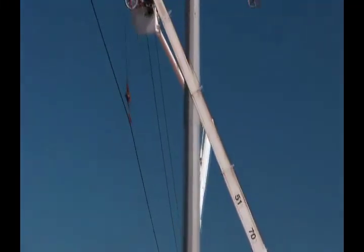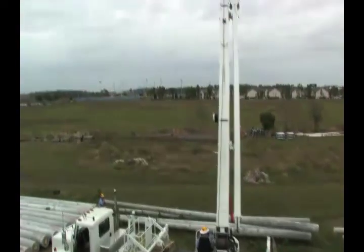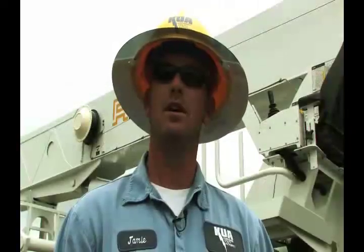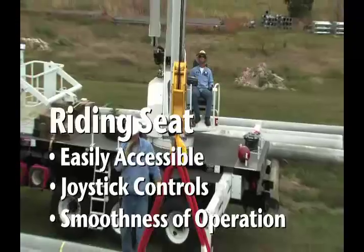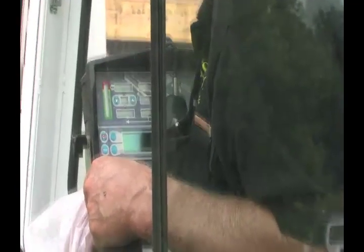It's very easy to control. You can be rotating clockwise or counter-clockwise, and you can cable down and stinger out all at the same time without losing any of your speed. The computer system is right on — it makes it very simple to work. Very, very simple. It's almost like a computer. This is definitely new technology and something we're not used to.